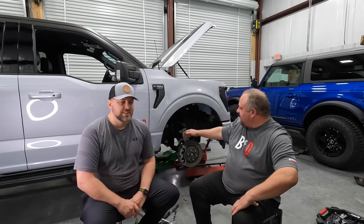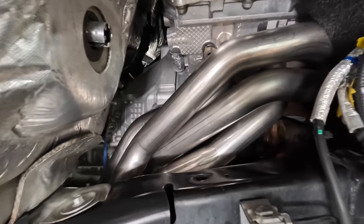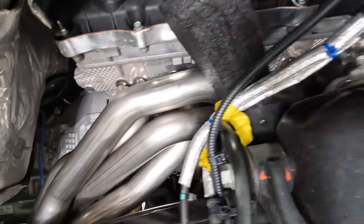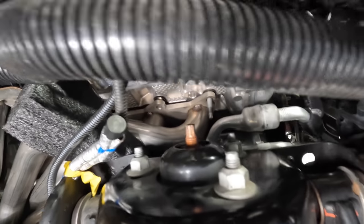We had an awesome video coming about putting headers and high-flow cats on — they're fitted on the truck technically, but not bolted down. This truck is going to get on a trailer and head down to Town and Country, and that's where this video picks up.